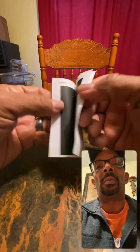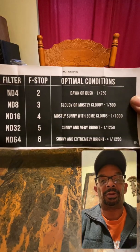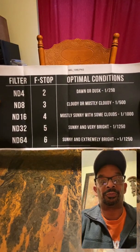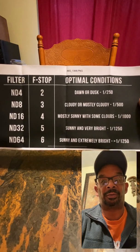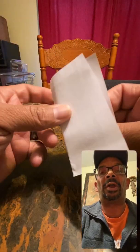I also printed this out to let you know what filter to use for the day and everything like that — like the ND8 for cloudy and mostly cloudy days and stuff like that. So they're gonna help me out a lot.